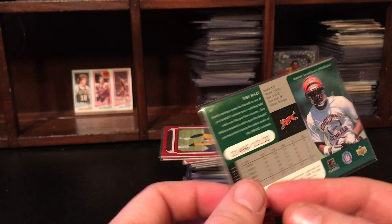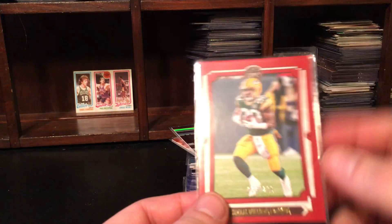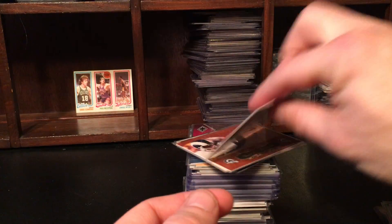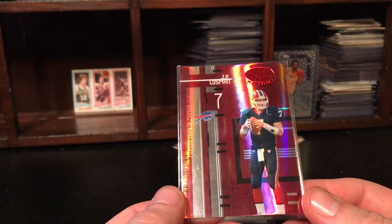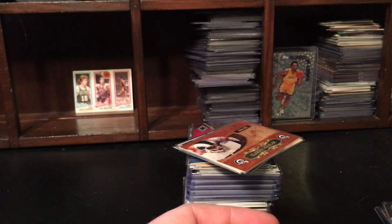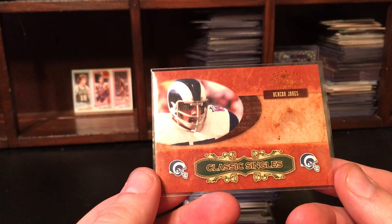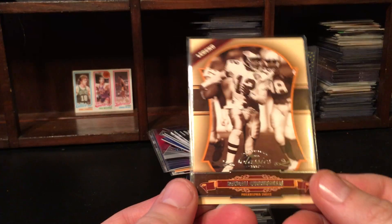Tony McGee, not a rookie, out of 10,100 — super short print there. Jamal Williams out of 299 from Legacy, not a rookie. Every Buffalo Bills television fan knows the pains of JP Lossman, out of a hundred. I can't say much being a Bengal fan, but still. Here we go — Deacon Jones, Classic Singles, out of a thousand. Randall Cunningham as well.